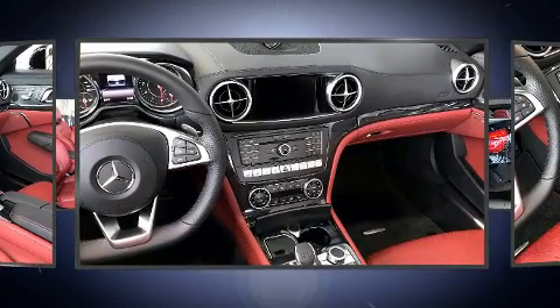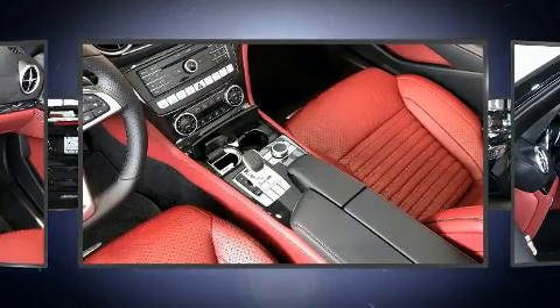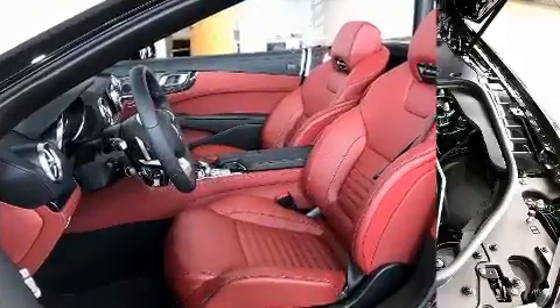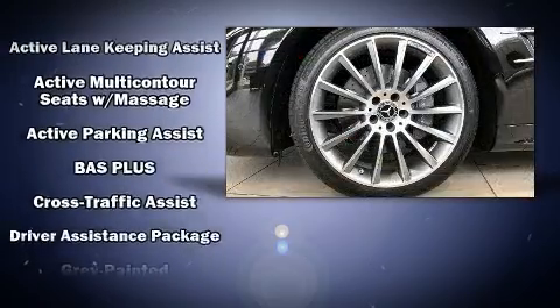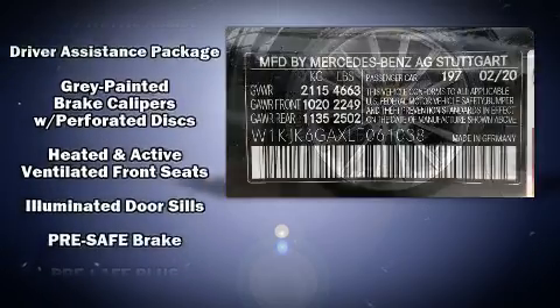A turbocharger is also included as an economical means of increasing performance. Mercedes-Benz prioritized comfort and style by including power trunk closing assist, a tachometer, heated and ventilated seats, power door mirrors and heated door mirrors, a power convertible roof, and leather upholstery.